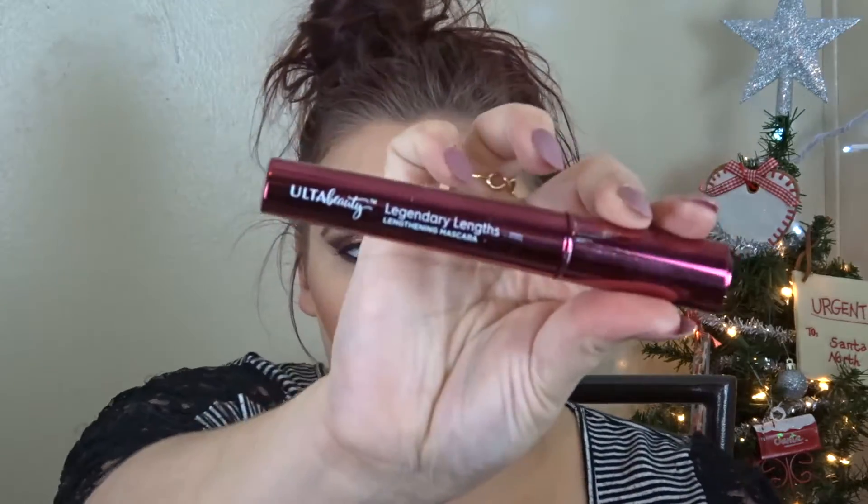Then I'm curling my lashes. On my top lashes I'm using the Too Faced Better Than Sex Mascara, and for my bottom lashes I'm using the Ulta Beauty Legendary Lynx mascara.